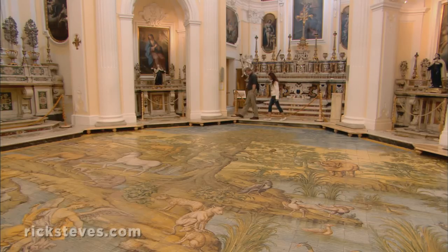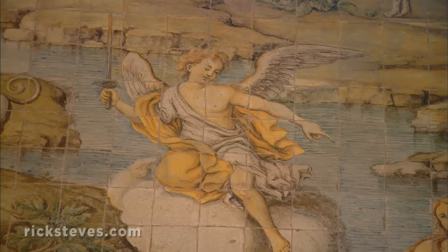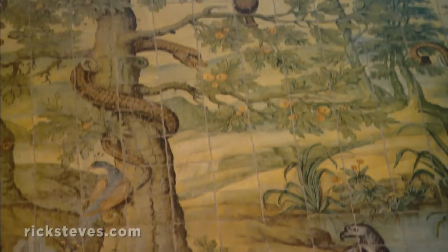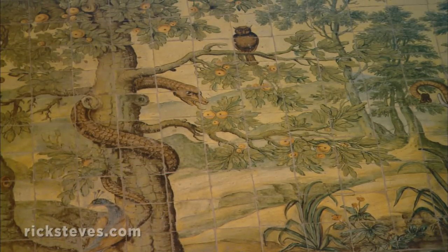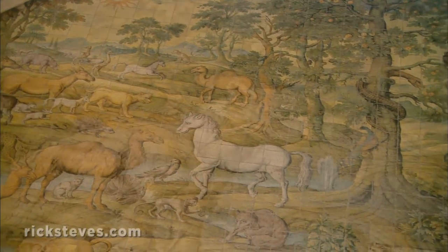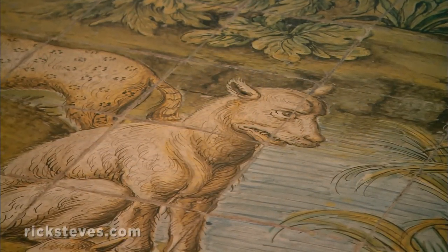The entire floor is ornately tiled, featuring a sword-wielding angel driving Adam and Eve from paradise. The devil is wrapped around the trunk of a tree laden with trouble-causing apples. The animals, with curiously human expressions, seem blissfully ignorant of this momentous event.